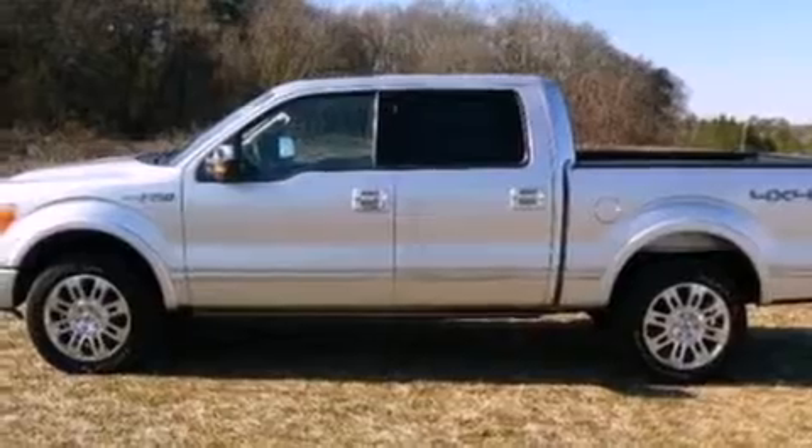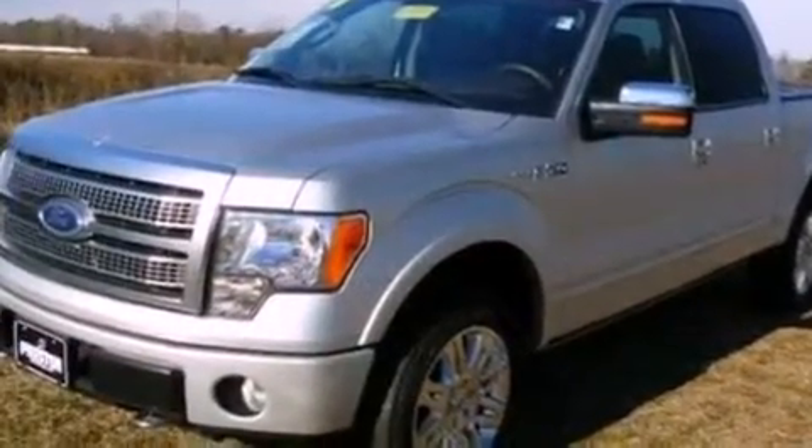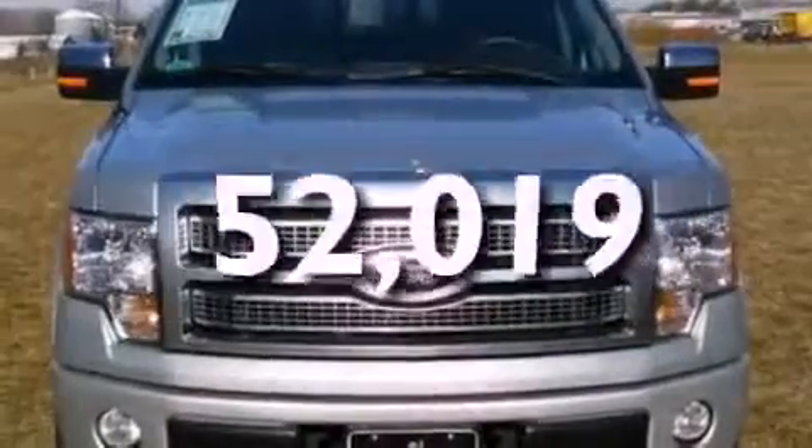Also included are 12-volt power outlets, an anti-lock braking system, side curtain airbags, door reinforcement beams, and an engine immobilizer theft deterrent system. This vehicle has fewer than 53,000 miles on the odometer.